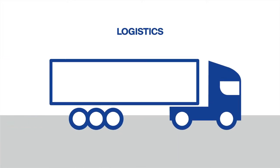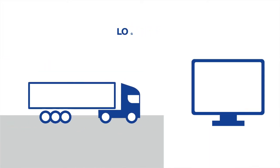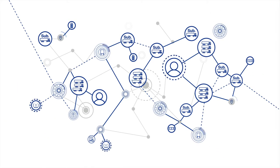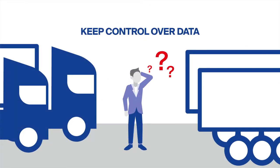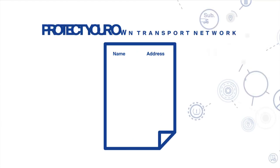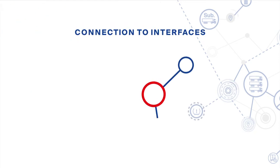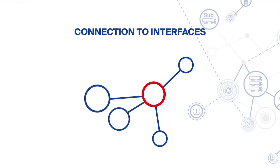The world of transport logistics is changing. Many orders only come in if you are willing to share the telematics data with the customer. But how do you still manage to keep control of your data? How do you ensure the necessary transparency without disclosing your network? And how do you connect to interfaces to transmit the telematics data?